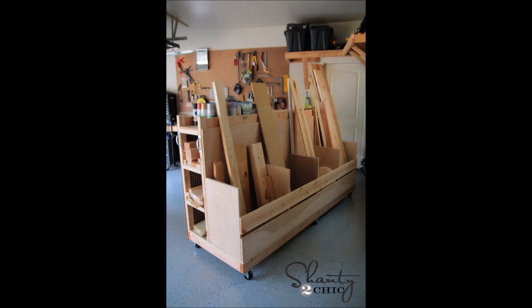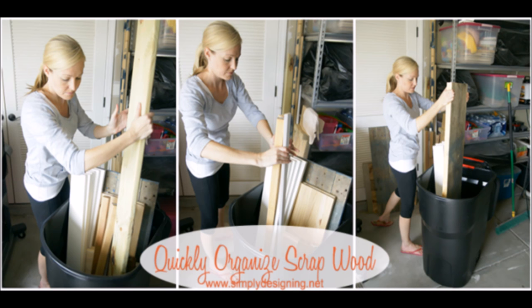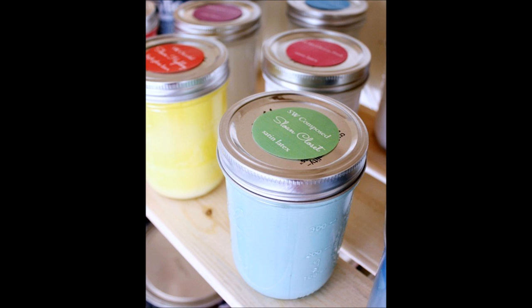34. Do a lot of building? Make yourself a lumber cart to organize your supplies. This way you can easily figure out what you need, or don't need, before you head off to Home Depot. 35. Of course, the easiest way to organize scrap wood is to dump it in a bucket.